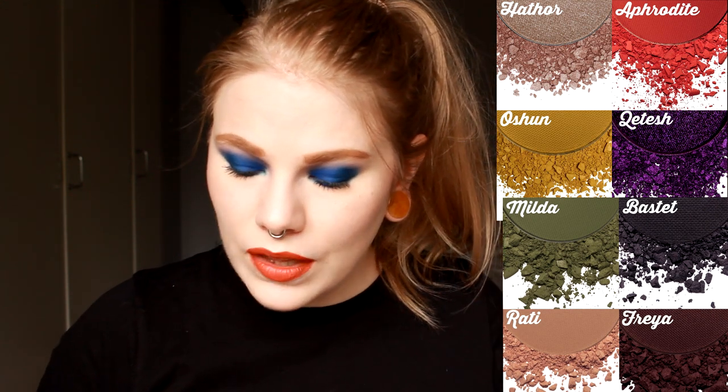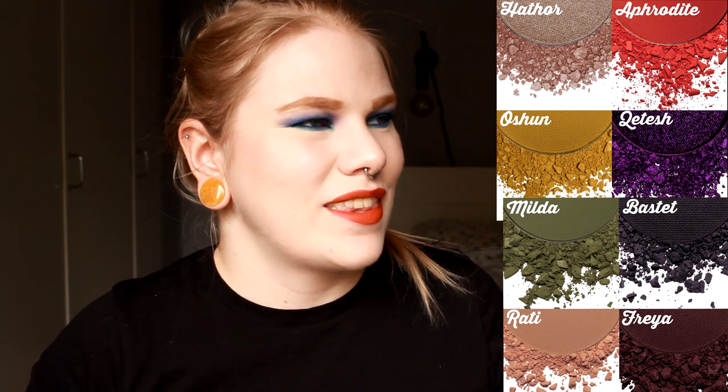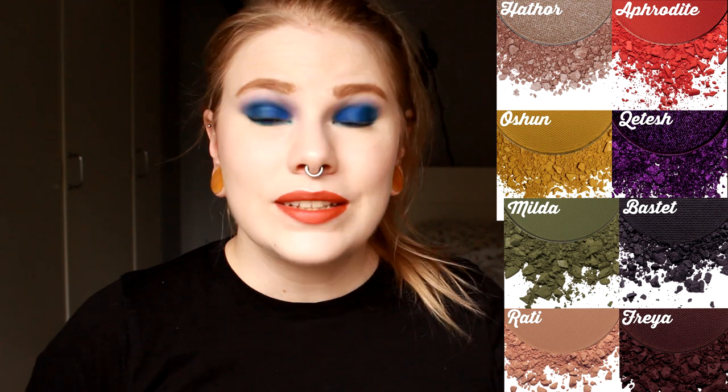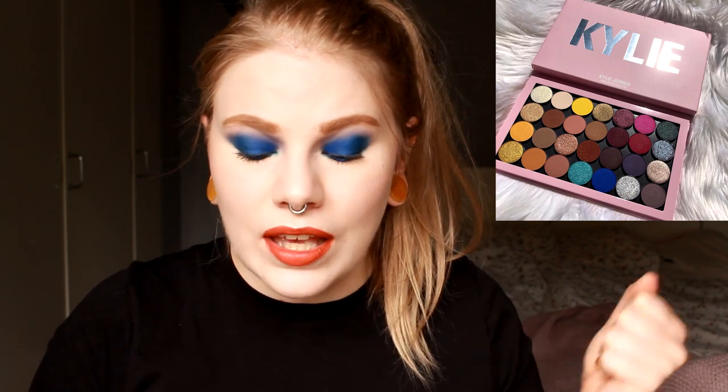I wish I had a makeup friend in Sweden so we could buy this together and split the cost of the taxes. I don't have a Swedish makeup friend like that, but I think I will buy this palette because these colors look amazing. If it's anything like the Creepy Cute palette, these colors are going to be awesome. Kylie Cosmetics is coming out with single shadows and a magnetic palette, but I never tried anything from Kylie Cosmetics. I don't like the Kardashian or Jenner family at all, so I'm not going to buy that.